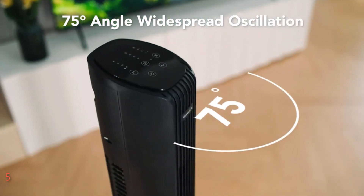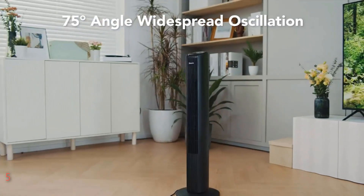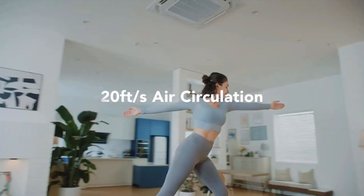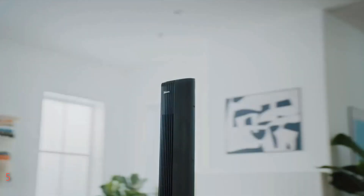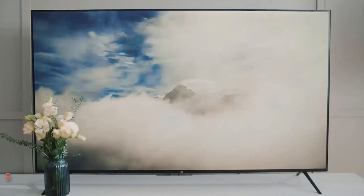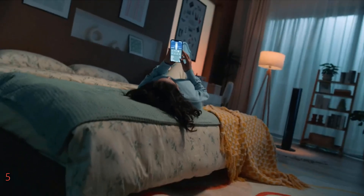Additionally, enjoy the relaxing nature mode, which mimics outdoor wind for a soothing ambiance. Powered by a high-quality upgraded motor with cross-flow blades, this fan delivers consistent airflow while operating quietly at just 34 decibels in sleep mode. Upgrade your cooling game with the Go V-Life Smart Tower Fan and embrace comfort like never before.